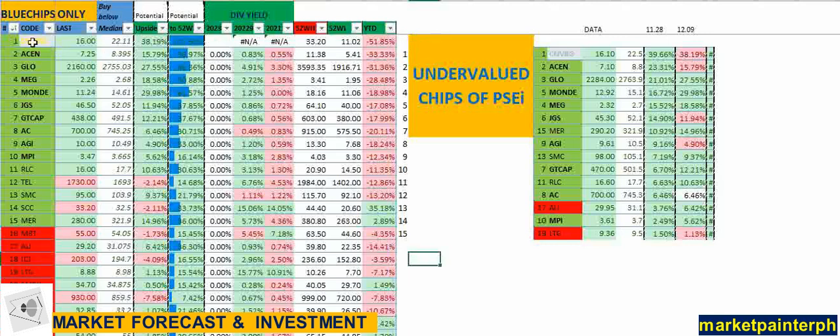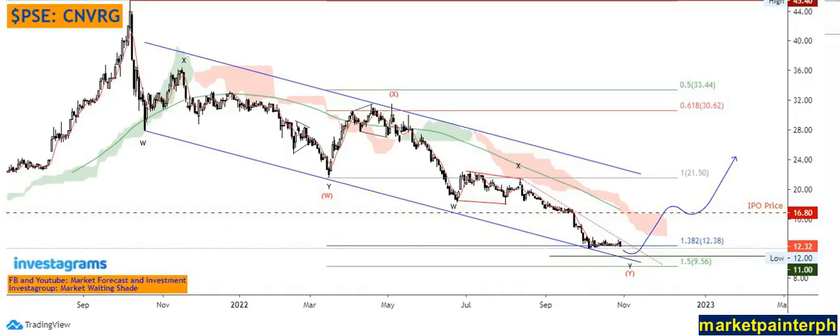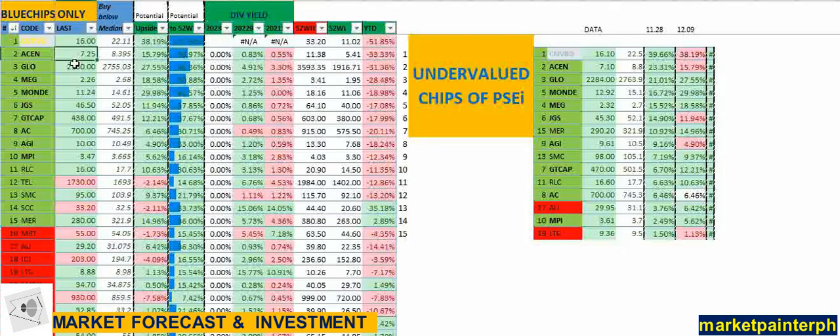One stock here has actually been delisted from the top 30, which is Converge. But it's still appearing on our screen because Converge previously belonged to the index, so we tend to include it on the list. We can also see its potential upside if it is again included in the index.